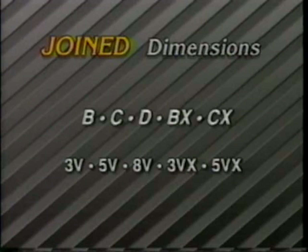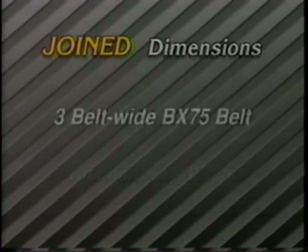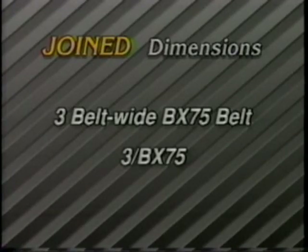The need to resist drive instabilities brought about the joined belt. Joined or banded belts consist of two or more belts whose top fabric is joined to create one unit. This design is effective for pulsating drives that would cause single belts to turn over in the pulleys. Joined belt ID numbers use the same top-width designations as the classical and narrow belts. To get the part number, simply add the number of belts as a prefix to the standard belt number. For example, a three-belt-wide BX75 belt would be labeled a 3BX75.